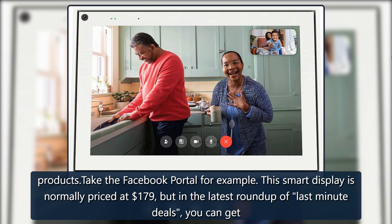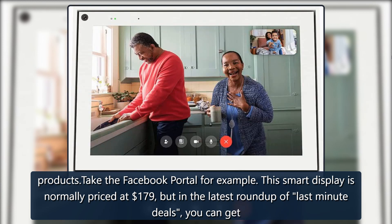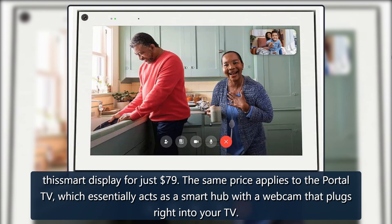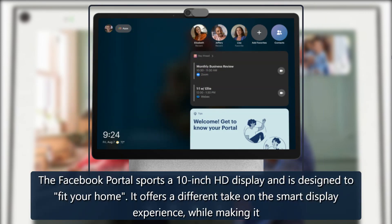Take the Facebook Portal for example. This smart display is normally priced at $179, but in the latest roundup of last-minute deals, you can get a smart display for just $79. The same price applies to the Portal TV, which essentially acts as a smart hub with a webcam that plugs right into your TV. The Facebook Portal sports a 10-inch HD display and is designed to fit your home.